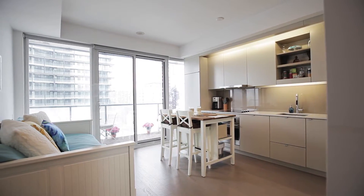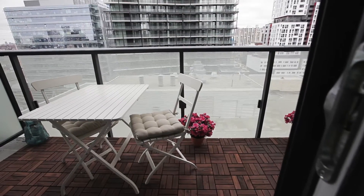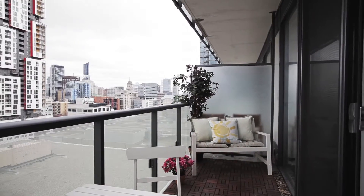Unit 1502 is a modern south-facing studio with built-in appliances, en-suite washer and dryer, engineered floors, nine-foot ceilings, and floor-to-ceiling windows.